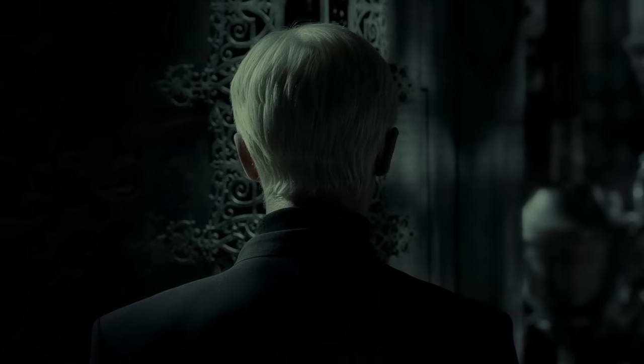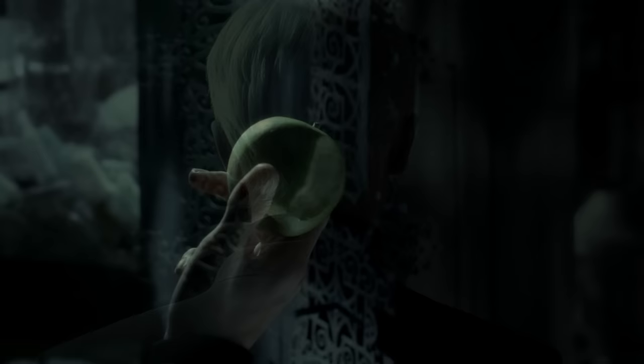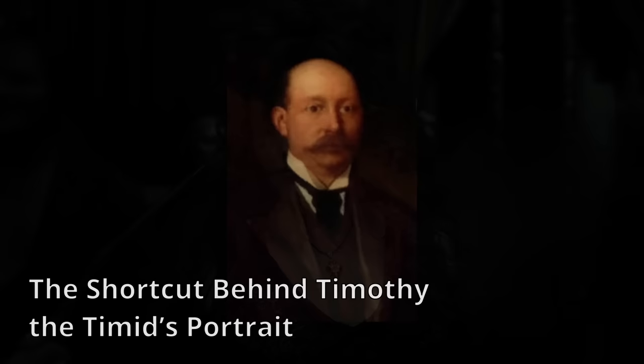11. The magical passage between the vanishing cabinets. With one cabinet at Hogwarts and the other in the shop Borgin & Burkes in Knockturn Alley, the vanishing cabinets have a magical link which can transport you from one location to the other, undetected. According to rumors, the original link had been operational until 1992, when Peeves the Poltergeist destroyed the Hogwarts cabinet. Draco Malfoy managed to fix this cabinet in 1997, re-establishing the link and using it to ferry Death Eaters into the castle undetected.